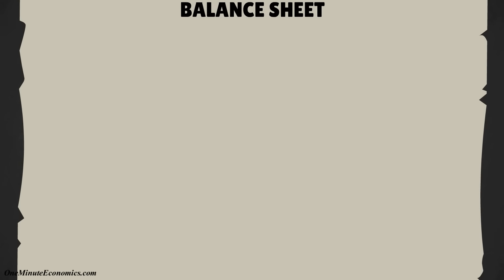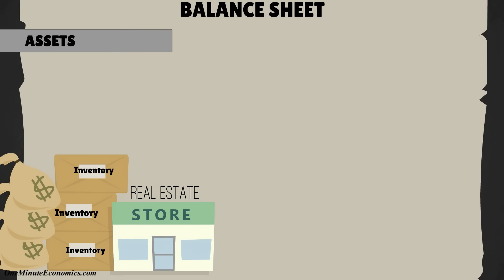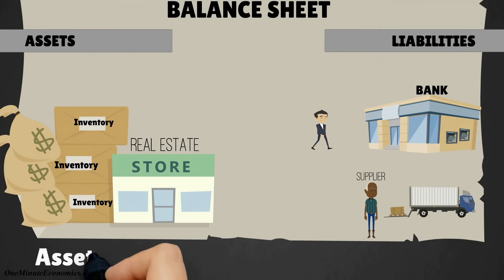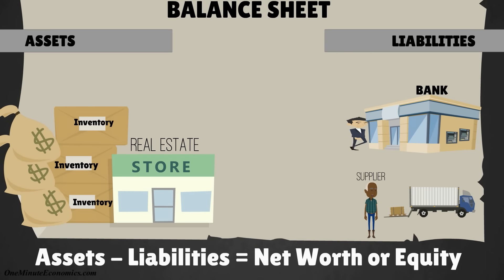It tells you at that point in time what assets, such as cash in the bank, inventory, or real estate that company has, and what liabilities it has, such as debt to suppliers. Subtract the liabilities from the assets, and you'll have the net worth of the company at that point in time, also called equity.